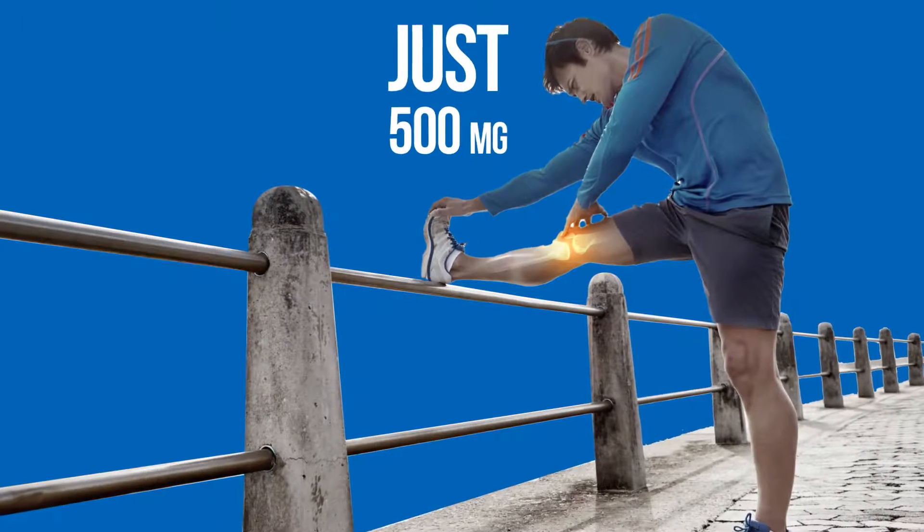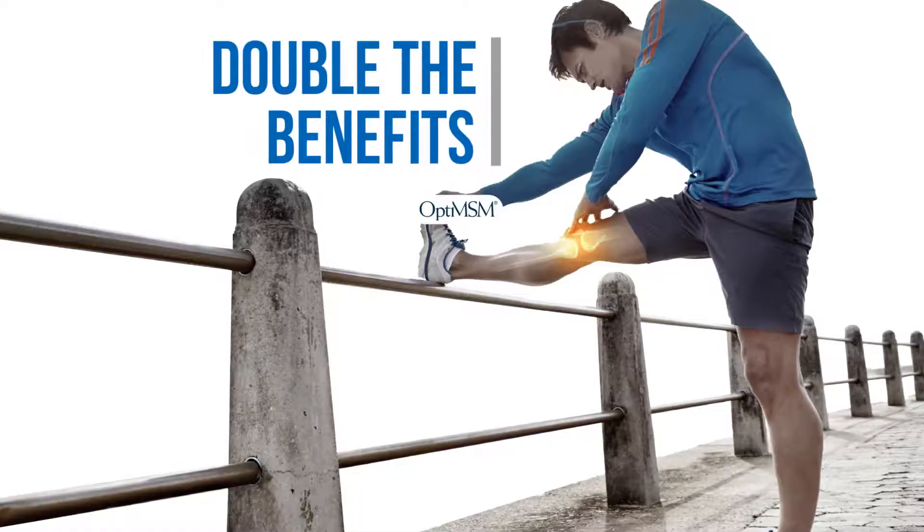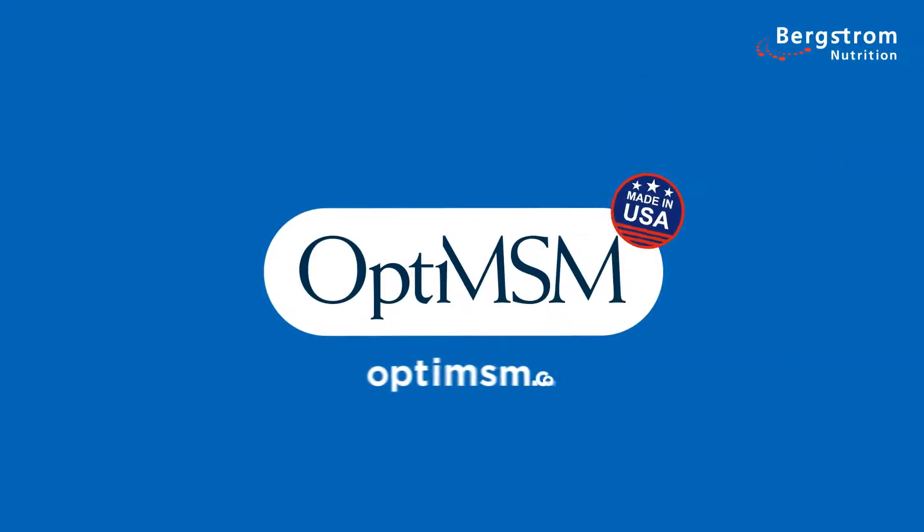Just 500 milligrams of OptiMSM combined with glucosamine and chondroitin can deliver double the benefits. Discover how OptiMSM can improve your joint health today.